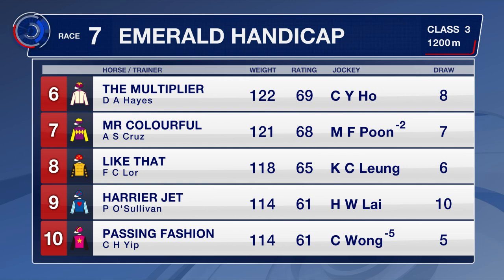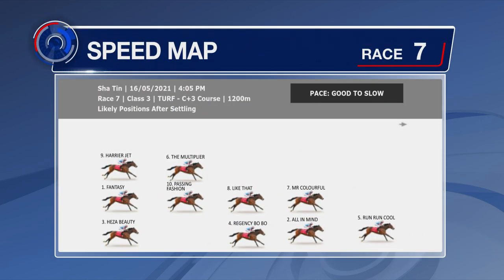Harry Ajet races well at Happy Valley, but he's placed just one from 19 at Sha Tin — not a good record at all. He's likely to be back here as well, potentially wide from gate number 10. Run Run Cool has shown very good pace in his most recent trial, putting a big space into them — winning by three and three-quarter lengths.